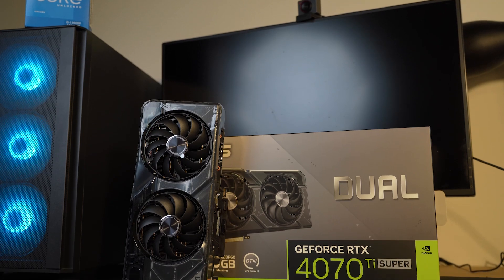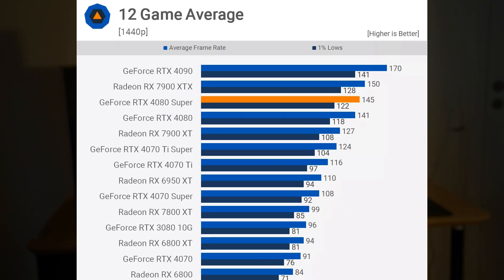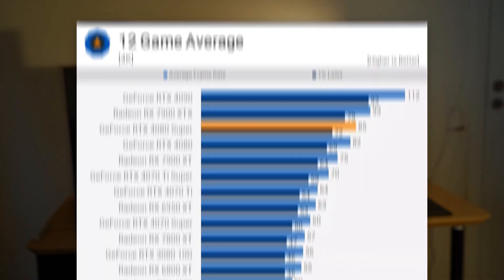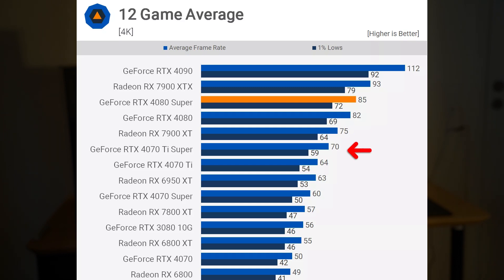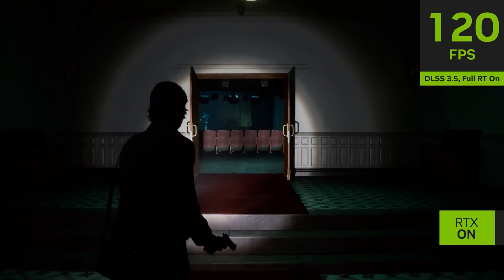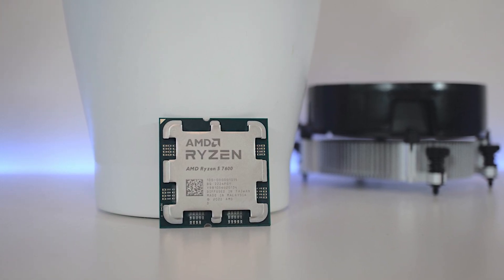The RTX 4070 Ti Super has 16GB of VRAM, making it capable of 4K with no issues, and is one of the best performing graphics cards for any resolution. I've tested it myself — you can expect well over 120 FPS on average at 1440p in the most demanding titles, and 70+ FPS at 4K in those same games. For the CPU I went with the same Ryzen 5 7600, keeping the great price-to-performance ratio, and it will not bottleneck the 4070 Ti Super.